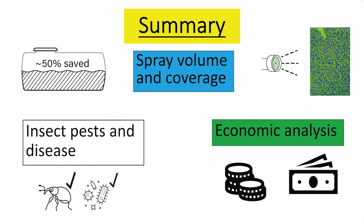In summary, we are looking at a reduction in spray volume and equivalent spray coverage when using intelligent spray technology. We are looking at very similar insect pest and disease control. And to see if all of this makes sense, we are running an economic analysis to understand under which scenarios this technology will make more sense for growers.